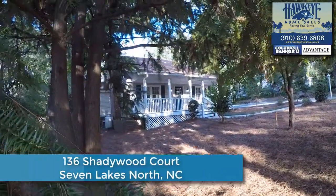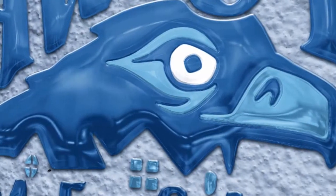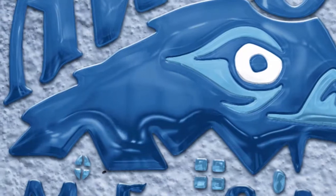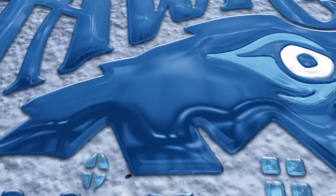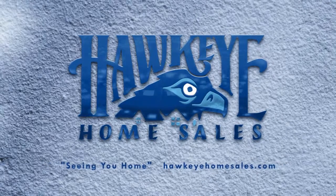136 Shadywood Court, Seven Lakes North, North Carolina. Seeing you home — Hawkeye Home Sales.